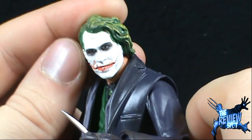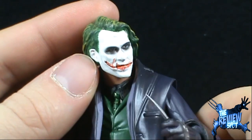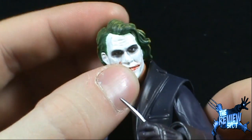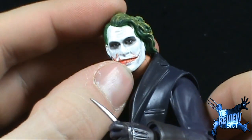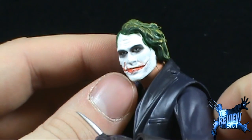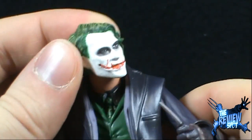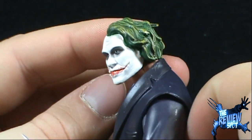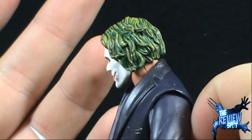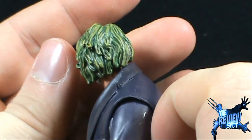I think there is definitely potential in the face of the Joker. Perhaps somebody who can customize could probably take this particular face and elevate it to a really nice Joker face. It's not bad, but I think the paint could have been a lot better. The hair isn't bad though — I have to say the hair isn't all that bad.